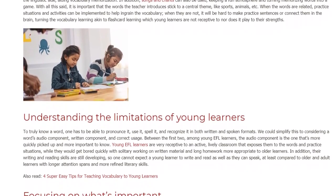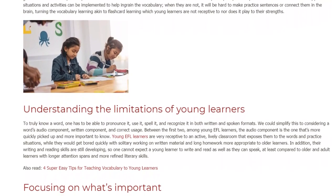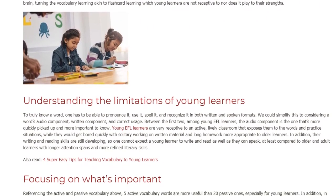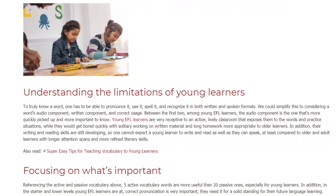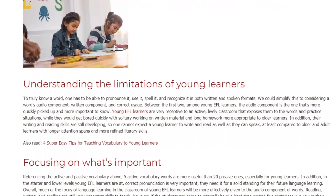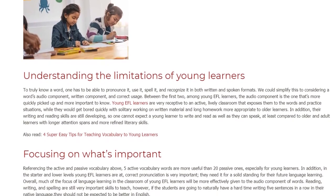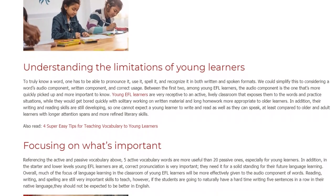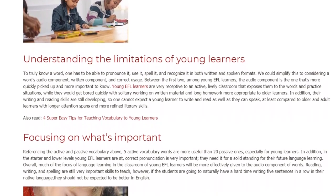Young EFL learners are very receptive to an active, lively classroom that exposes them to the words and practice situations, while they would get bored quickly with solitary work on written material and long homework more appropriate to older learners. In addition, their writing and reading skills are still developing, so one cannot expect a young learner to write and read as well as they can speak, compared to older and adult learners with longer attention spans and more refined literary skills.